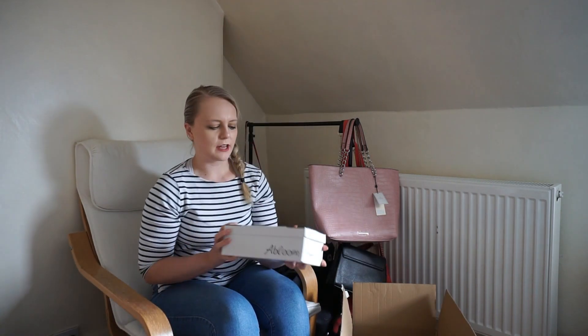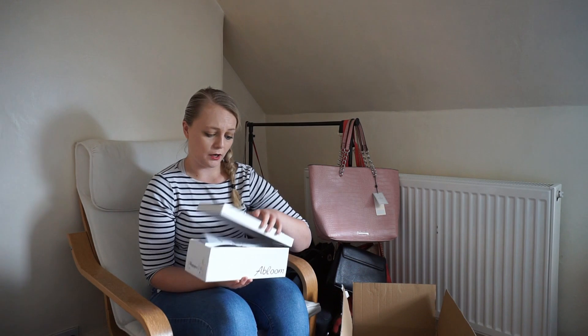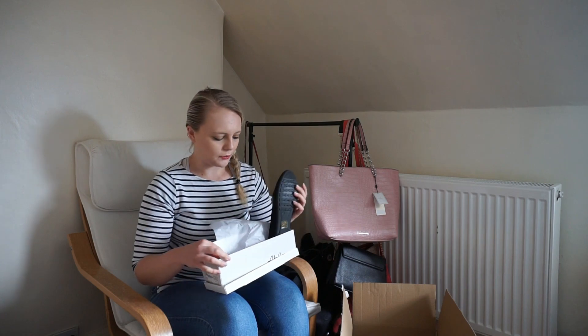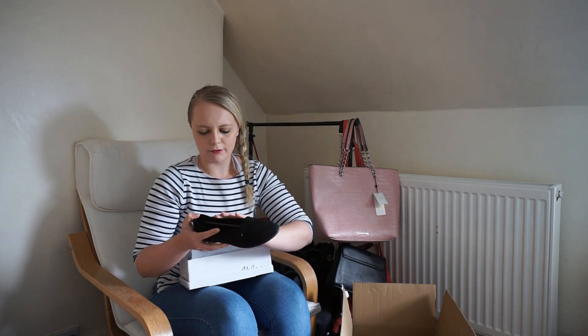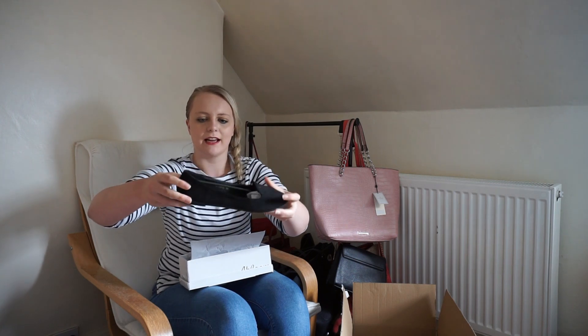The other pair of shoes I got were from A Bloom, which I've also never heard of before, but really nice box. These shoes look so pretty — I wish you could feel this, it feels so nice. It's like a suede material, really nice. It's got grips so it won't slip, quite good quality, you can't bend it. All the shoes I got today are in a size 7. Really nice shoes.